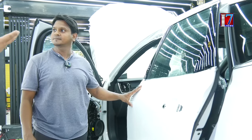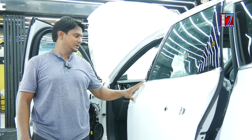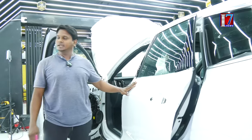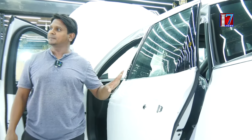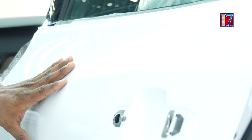So yes, Akbar, we are doing paint protection film here. What is the advantage of the paint protection film? There are a lot of advantages. You have UV protection, you protect your paint, and you protect your car from minor scratches.